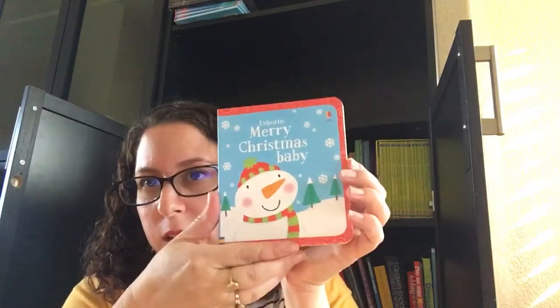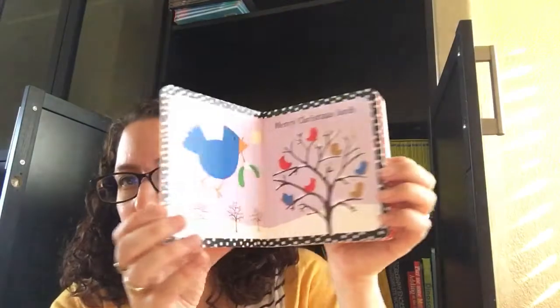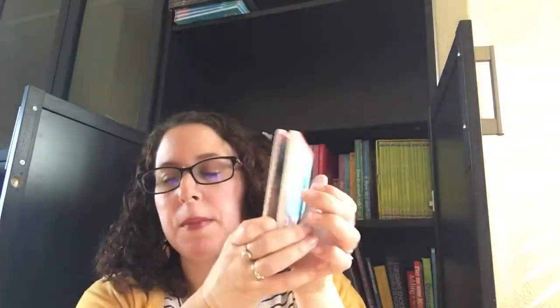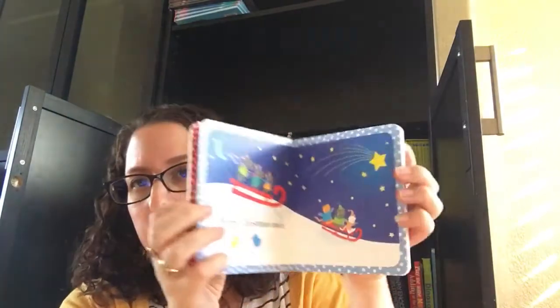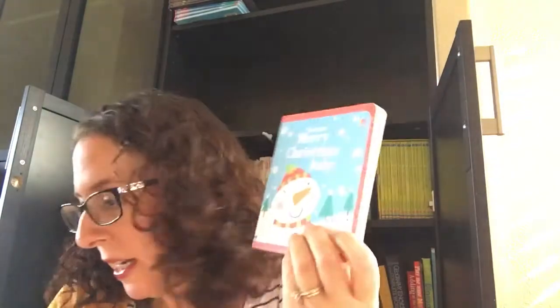Here's one for our littlest kiddos. This is Merry Christmas Baby. This basically has little pictures of animals — Merry Christmas Birds, Merry Christmas Penguins, Merry Christmas Mice — and it goes on. This one's only $4.99 and it's really tiny so you can actually keep it very handy.